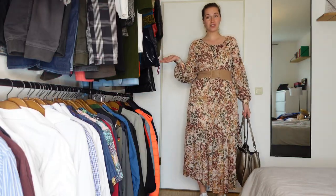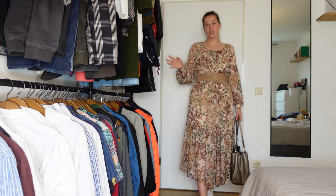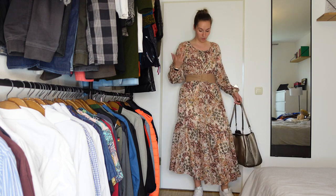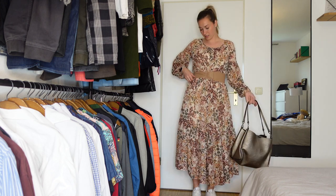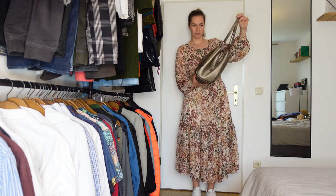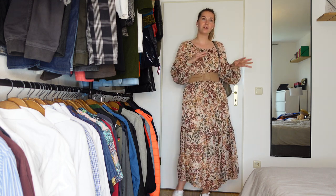Let's start with outfit number one. I chose this really colorful and bright maxi dress. I love florals, I love maxi dresses, and especially after wearing pants and all dark colors in the winter, in spring I go all out. I try to be more bright, more colorful, more feminine, and I absolutely love this look. I paired it with a beige belt that fits really well with the colors, and I also added this bronze-colored bag.